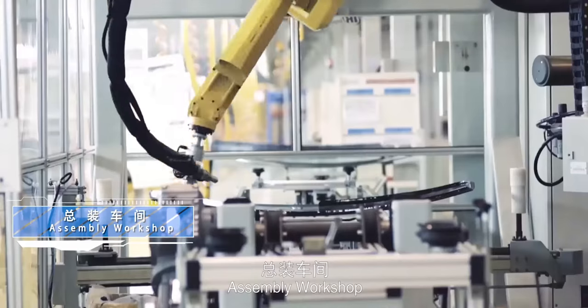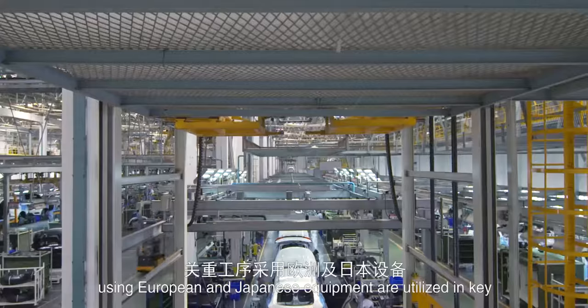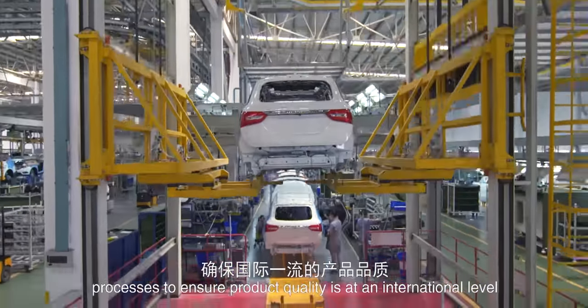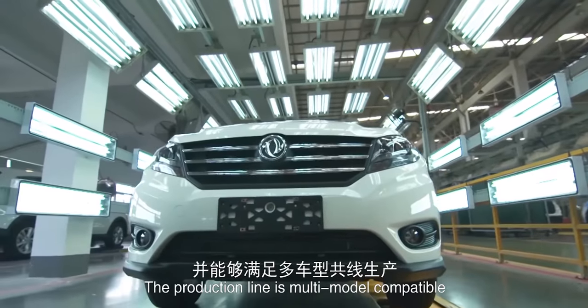In the Assembly Workshop, European and Japanese equipment are utilized in key processes to ensure product quality is at an international level. The production line is multi-model compatible.